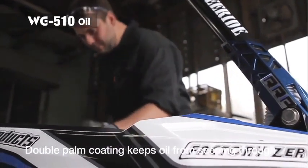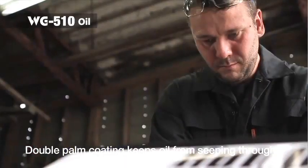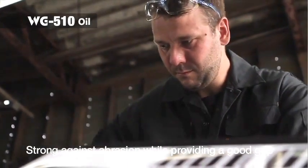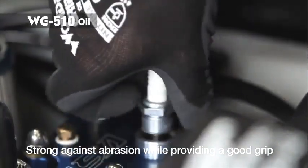WG510 Oil has a double palm nitrile coating and, combined with high abrasion resistance offered by our nitrile range, it enhances the strength of the glove, especially with oily mechanical tasks, prolonging the time before oils seep through.